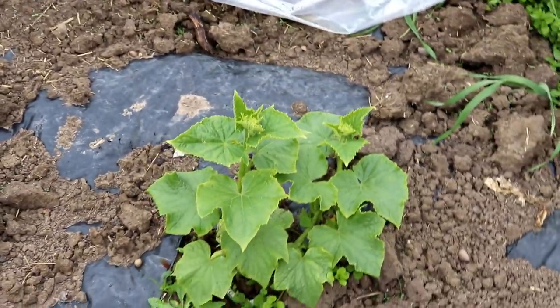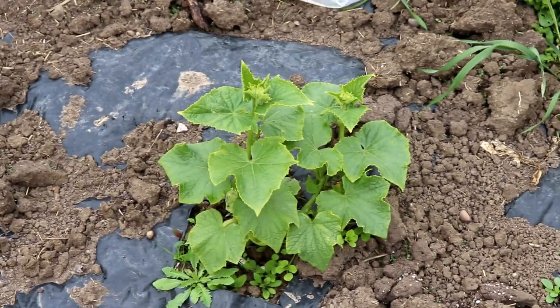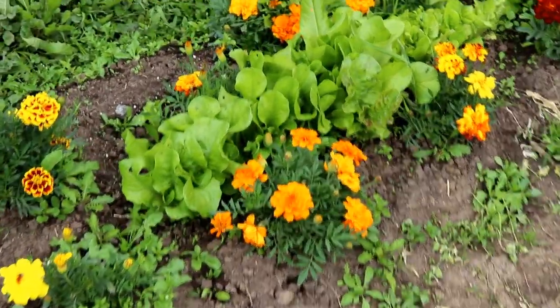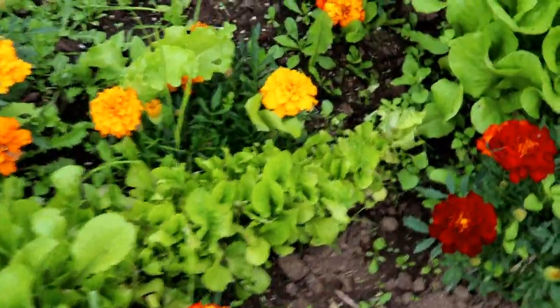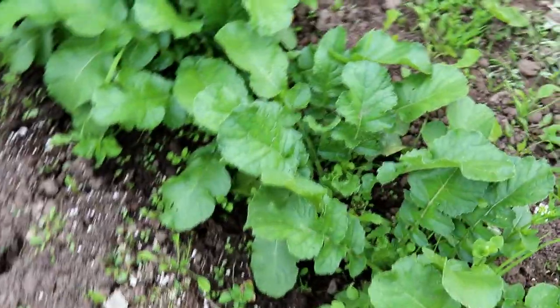The cucumbers are blooming but we don't have any cucumbers yet to pick — it's been raining so I'm hoping for some clear days. Here we have the lettuce row and we have been harvesting lettuce. You can see where I cut right there, and this is going into supper tonight.